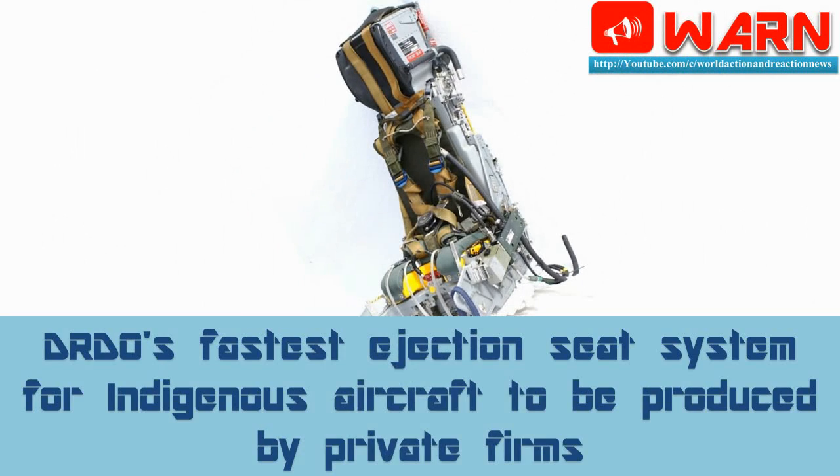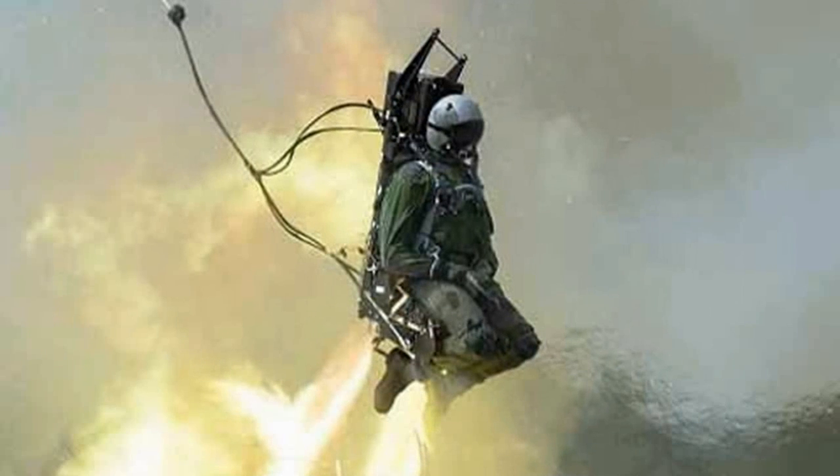Welcome to WARN. Today's news is: DRDO's fastest ejection seat system for indigenous aircraft to be produced by private firms. The long-developed fastest ejection system for indigenous aircrafts by the Defence Research and Development Organisation, DRDO, will now be outsourced for production to two private firms.